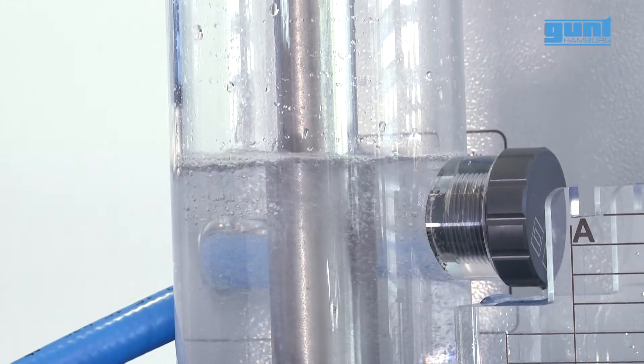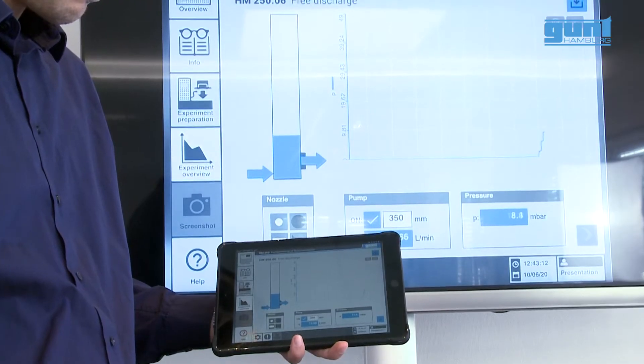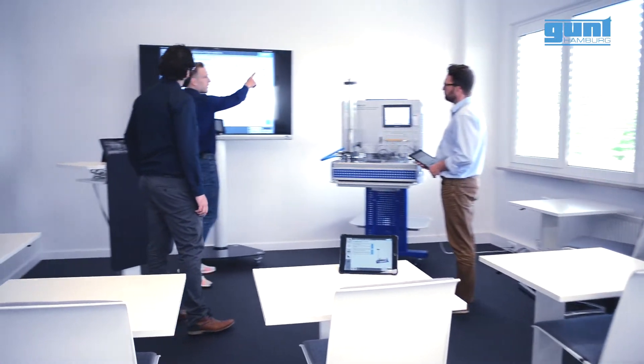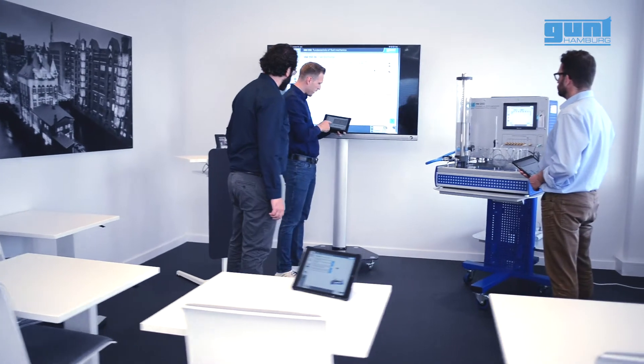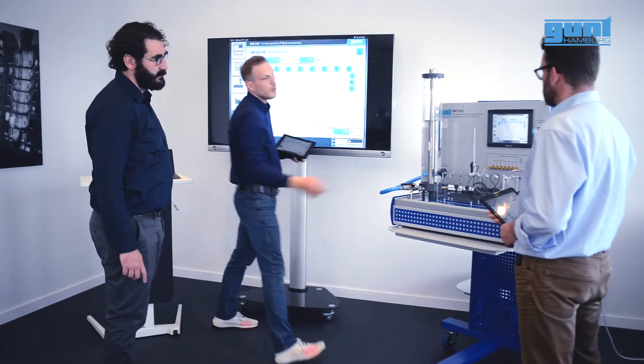Join the evolution in hydraulic benches with the new Fluidline for fundamentals of fluid mechanics. GONT, your partner for efficient technology education.